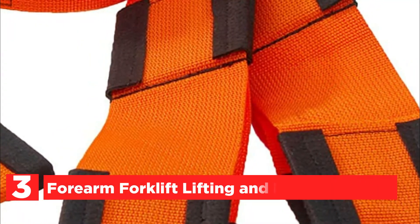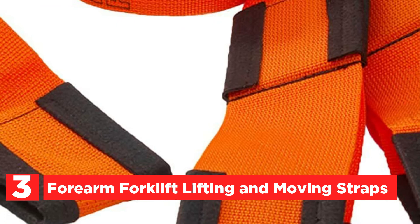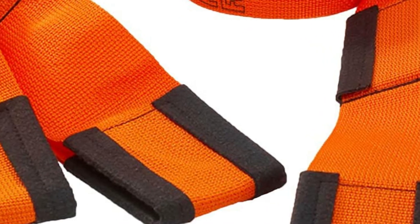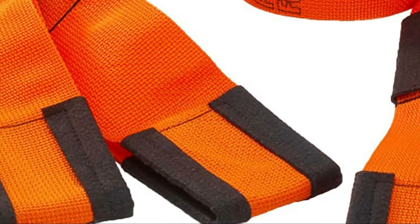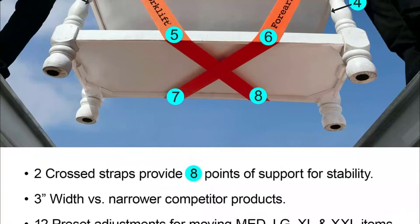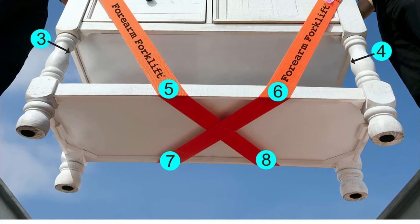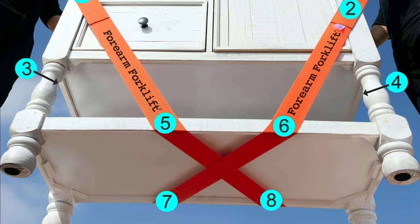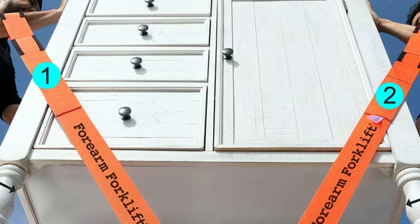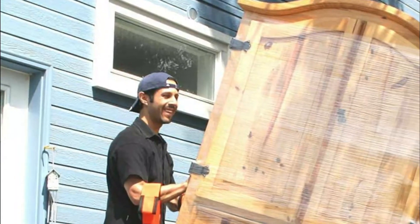Item number three: Forearm Forklift Lifting and Moving Straps. These two adjustable straps for lifting use an ergonomic design that utilizes leverage, making your items appear as light as 66% lighter. This helpful tool can also help you maintain proper body mechanics. Notably, forearm forklift straps are the very first piece of equipment that has been OSHA approved to help reduce back injuries caused by heavy, repeated lifting.